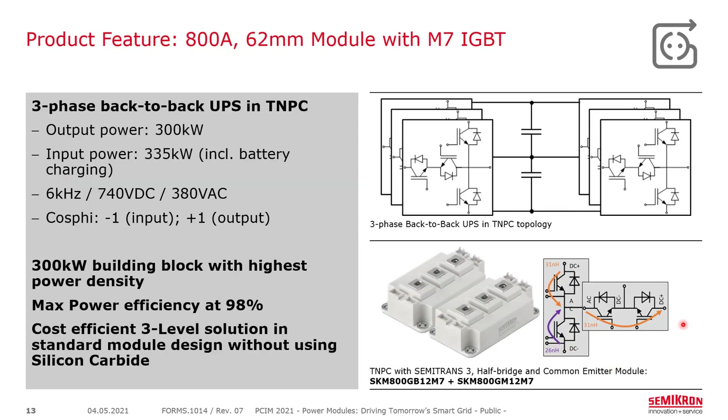For a UPS application, one topology to consider is a back-to-back three-phase TNPC topology with 300 kilowatts output and 335 kilowatts input, enabling battery charge and discharge. Operating at 6 kilohertz and up to 740 volts DC, this allows use of 1200-volt chips. With the multi-level approach, 6 kHz is enough to keep magnetics relatively low, and we can offer a power factor from minus one to plus one. At 300 kilowatts the efficiency is about 98%, making it a very cost-efficient three-level solution — no silicon carbide required.